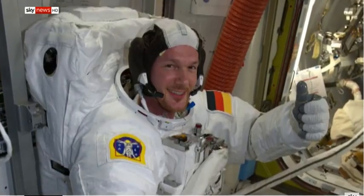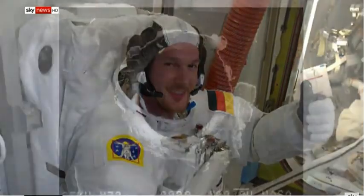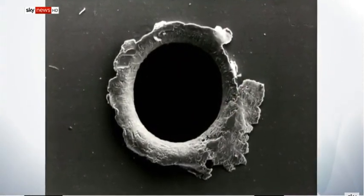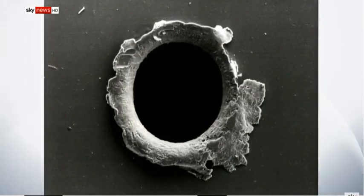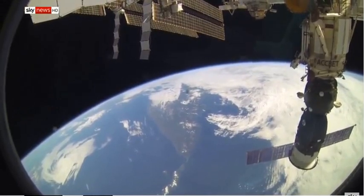The hole was discovered when astronaut Alexander Gerst ran his finger over it. It was only a touch bigger than the head of a pin. It's thought the damage was caused by a tiny meteoroid strike, an ever-present threat which the ISS is built to withstand as it orbits the Earth.